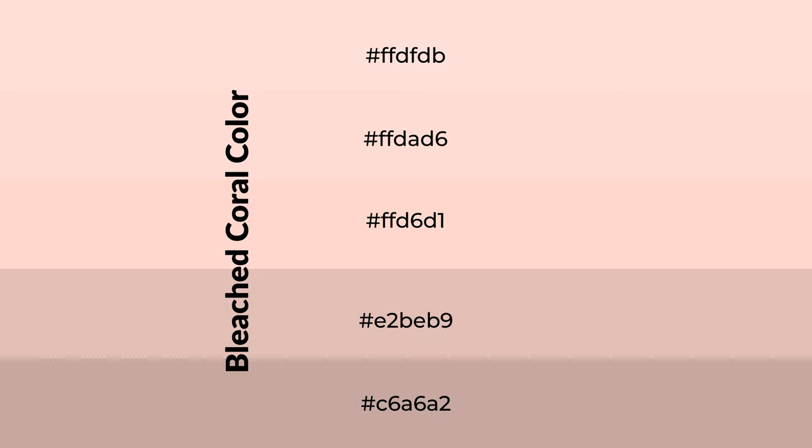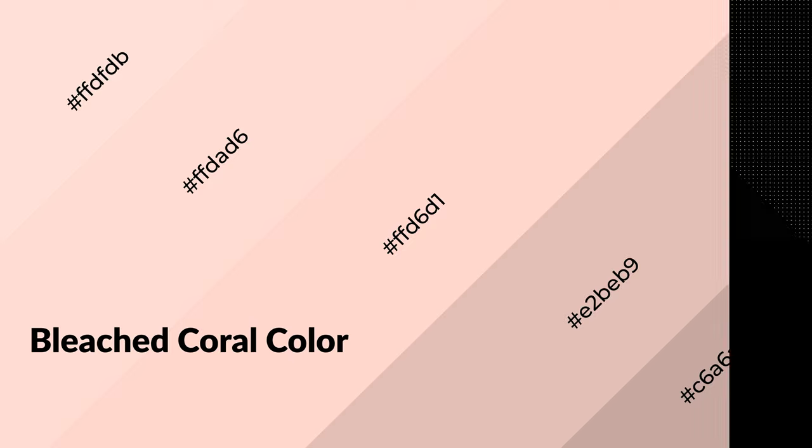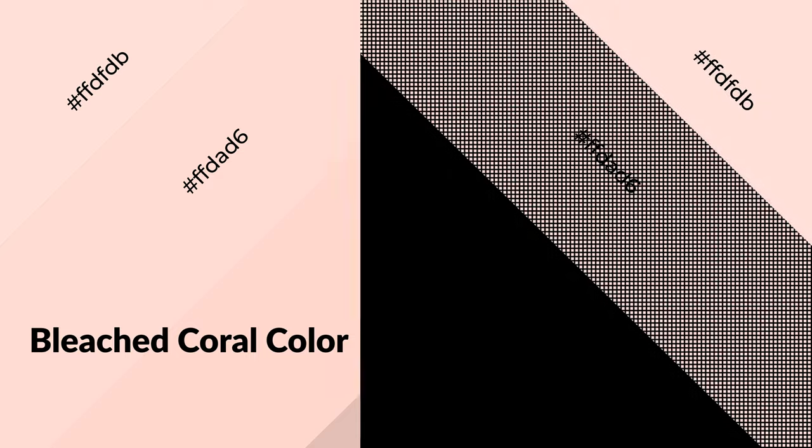To generate shades of a color, we add black to the color. Shades are used in patterns, 3D effects, and layers. Shades create depth and drama. Bleached coral is a warm color and it emits cozier and active emotions. Warm colors are symbols of warmth, fire, heat, and sunshine.